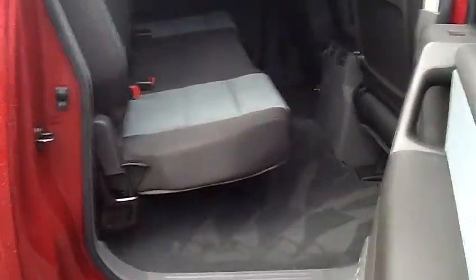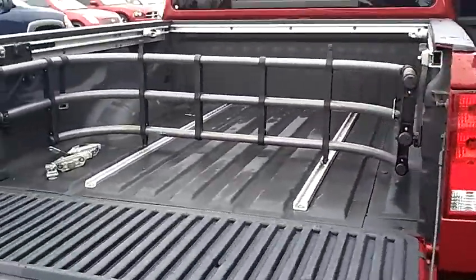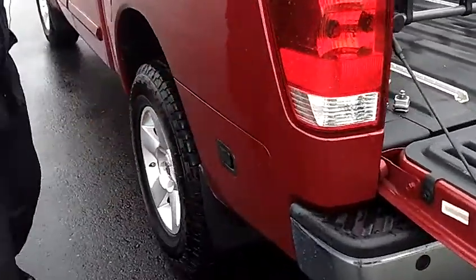This one has the factory tow package, the bed liner with the bed extender. You've also got the storage on the side compartment for the tools.